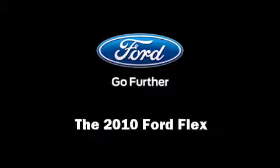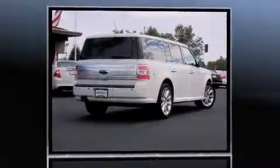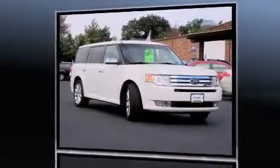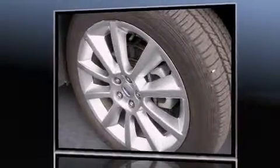Discerning drivers will appreciate the 2010 Ford Flex. With fewer than 5,000 miles on the odometer, this four-door sport utility vehicle prioritizes comfort, safety, and convenience. It features a front-wheel drive platform, an automatic transmission, and a 3.5-liter six-cylinder engine.